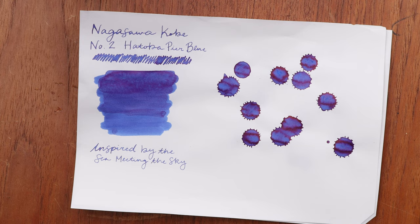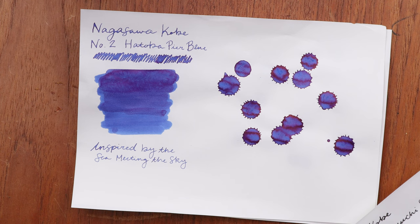The next color is number two, Hatoba Pure Blue. It's crazy how much you can learn about the city of Kobe just through these ink colors. Knowing there are lots of blues and words like 'port' and 'pier' — Kobe is a port city in Japan, one of the biggest, with a long history tied to that. A lot of the inks in this collection have to do with water and the sea, so there are lots of beautiful blues and greens. Hatoba Pure Blue is the first blue that debuted in the collection, inspired by the colors of the sea meeting the sky.